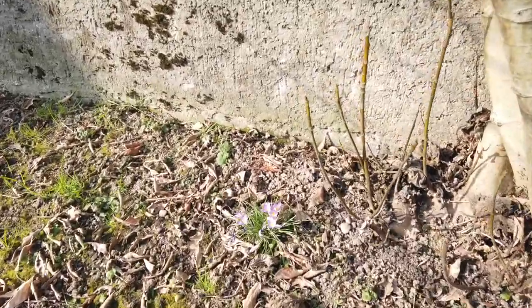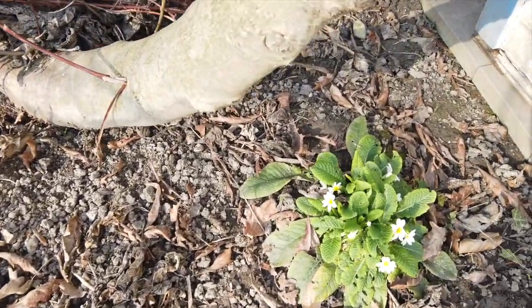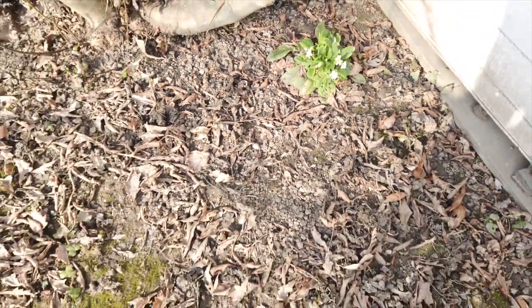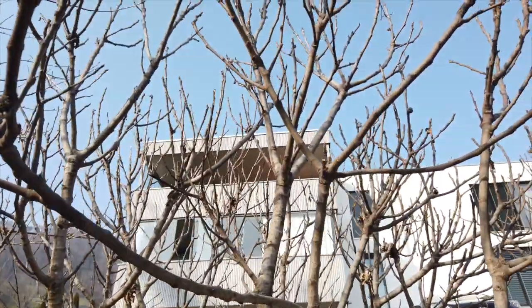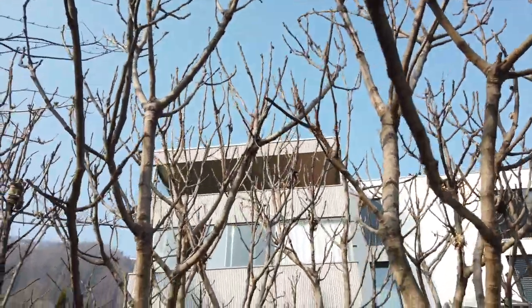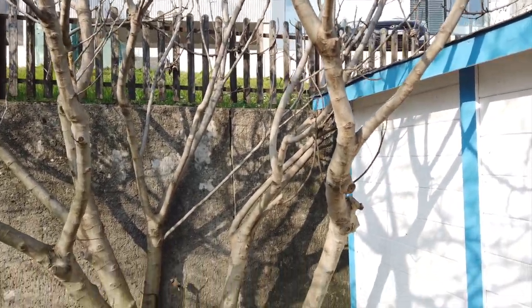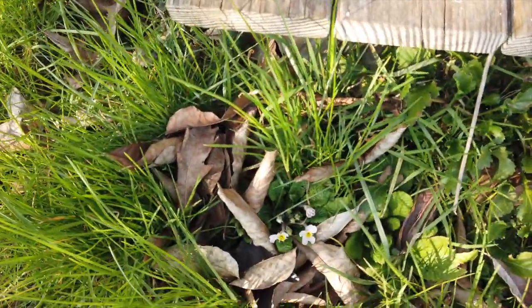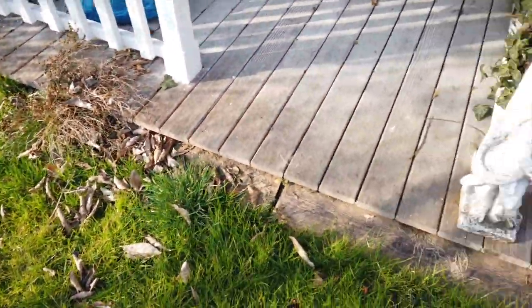And we have some crocus, and some primule — how they are called in Italian, I have to check all the English names. And this is a Siberian fig. I was not sure if figs would grow here in Switzerland, so I thought I'd take a Siberian one — it will be stronger. And this is Blackie, the neighbor's dog.